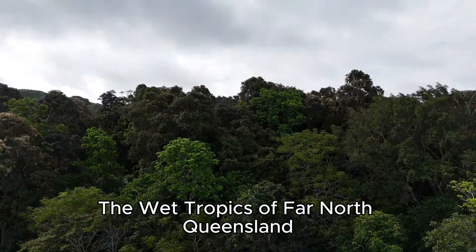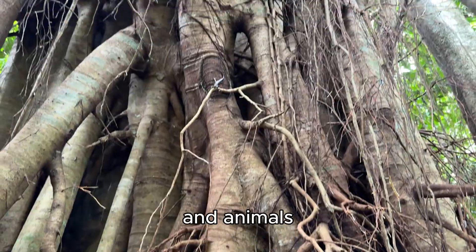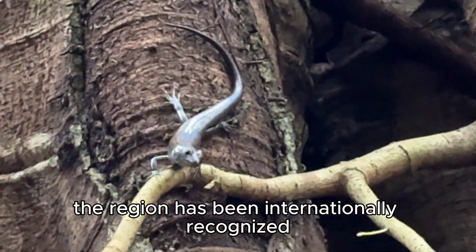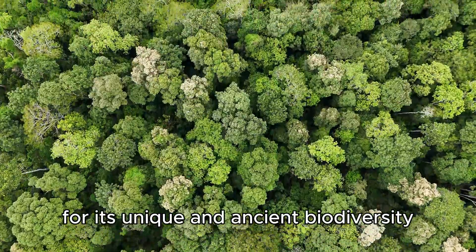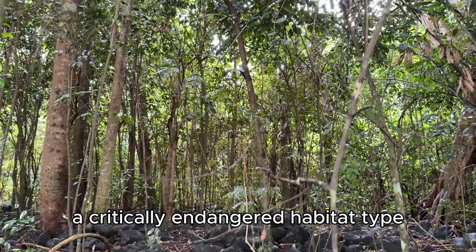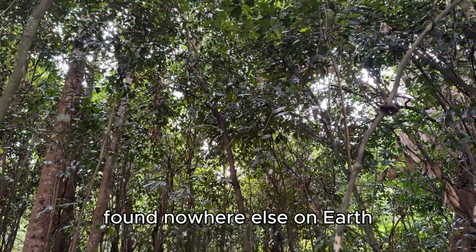The wet tropics of far north Queensland are home to more species of plants and animals than anywhere else on the Australian continent. The region has been internationally recognized for its unique and ancient biodiversity. Right next door are the Atherton Tablelands and the Mabi Rainforest, a critically endangered habitat type found nowhere else on earth.